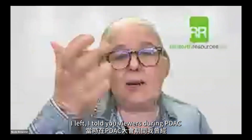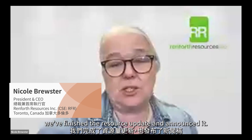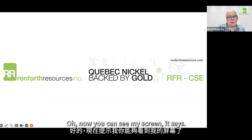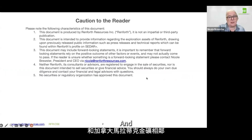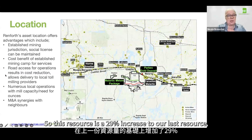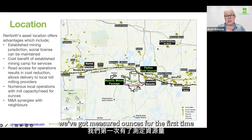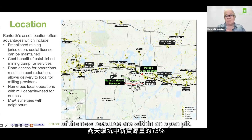For sure, and thank you. I told your viewers during PDAC that the resource update was ongoing. Since PDAC, we've finished the resource update and announced it. We're talking about PowerPack, our gold deposit on the Cadillac Break beside Canadian Malartic. We put out a new resource — this resource is a 29% increase to our last resource. The interesting part is all of this is measured and indicated. We've got measured ounces for the first time, and then indicated. All of these ounces, which represents 73% of the new resource, are within an open pit.